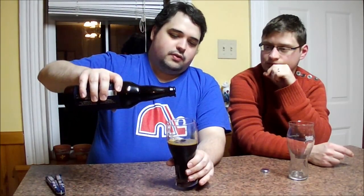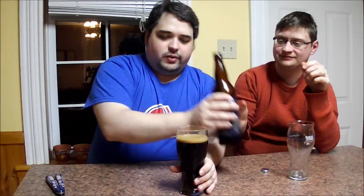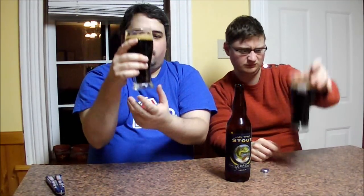Pouring it out — it's definitely black, really black. Not a whole lot of head to speak of. It's starting to grow a little; got about a one-finger head. The head's kind of a mocha brown, the beer itself is pretty black. Some ruby tinges to the edges but for the most part it's opaque — almost getting nothing holding it up to the fluorescent light, just a tiny bit of brown around the edge.